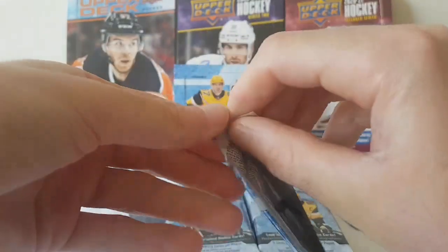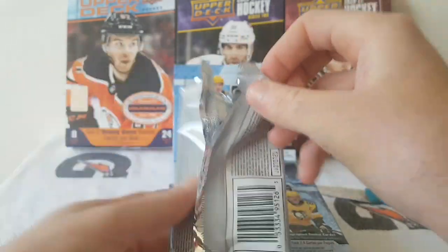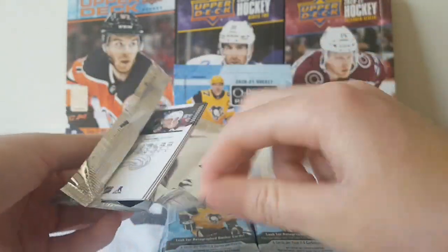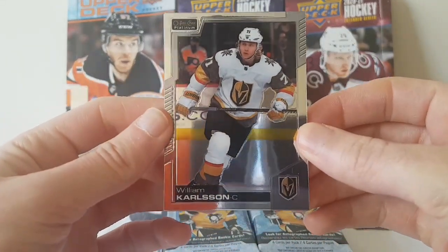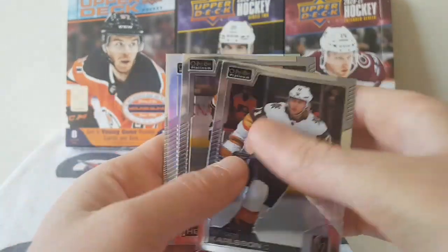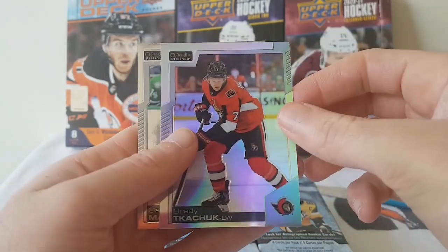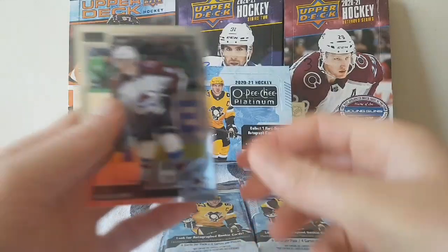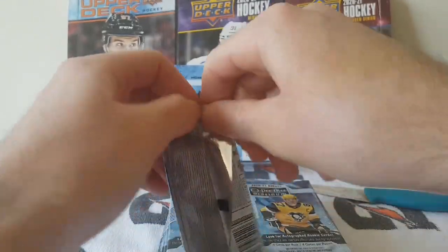Here we go — first pack. So we have William Karlsson, Adam Henrique, Brady Tkachuk Rainbow, and a Cale Makar base. First pack, not bad.